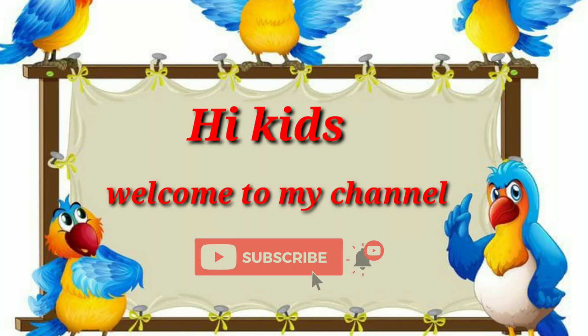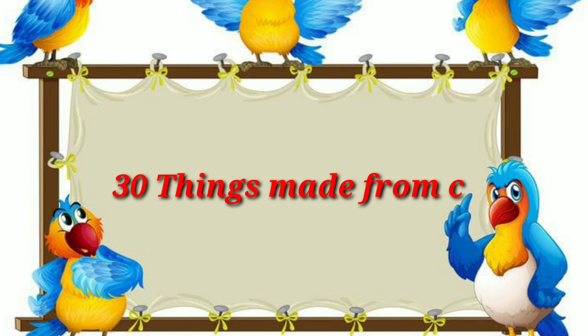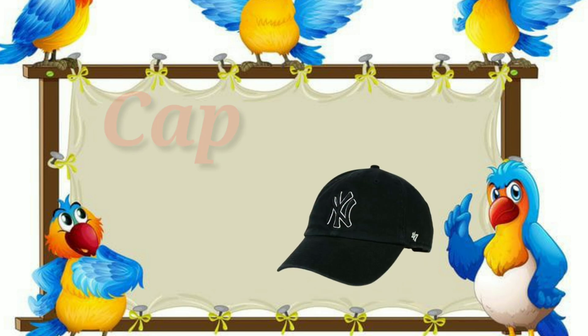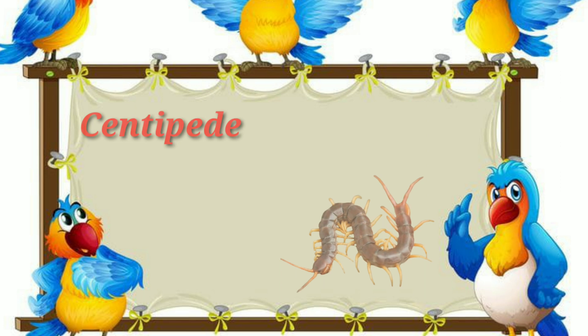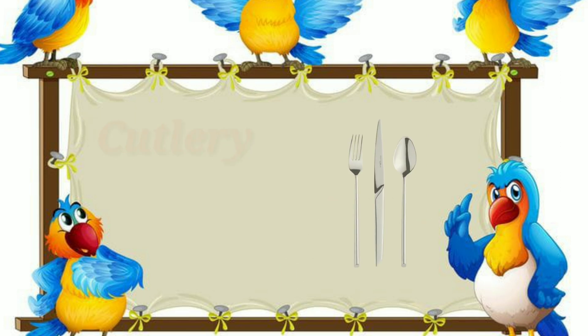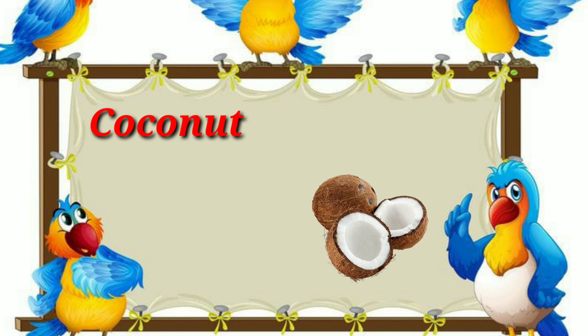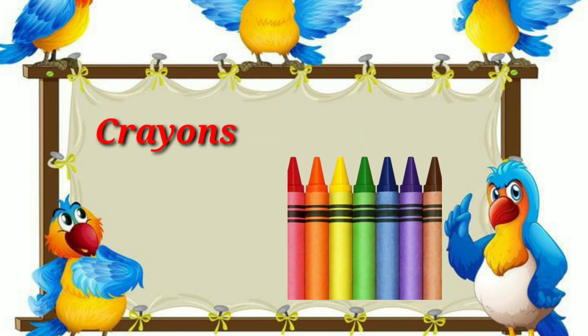Hi kids, welcome to my channel. 30 things made from C. C for cup, C for cap, C for cupboard, C for centipede, C for cutlery, C for caterpillar, C for car, C for coconut, C for capsicum.